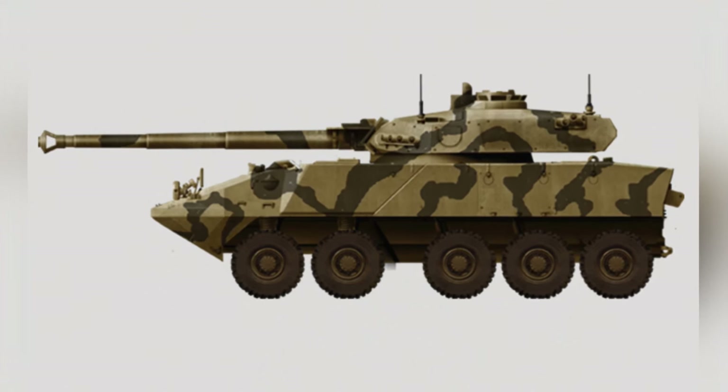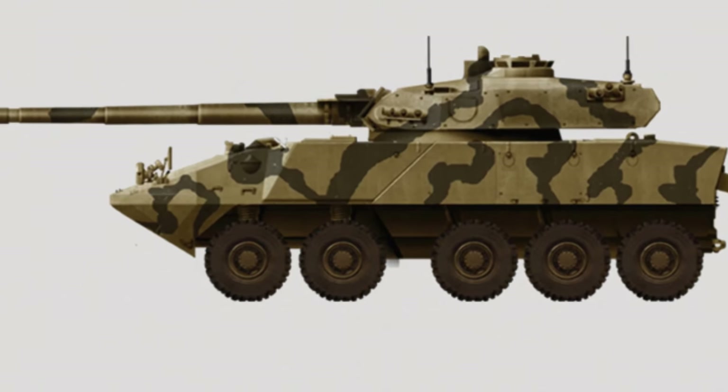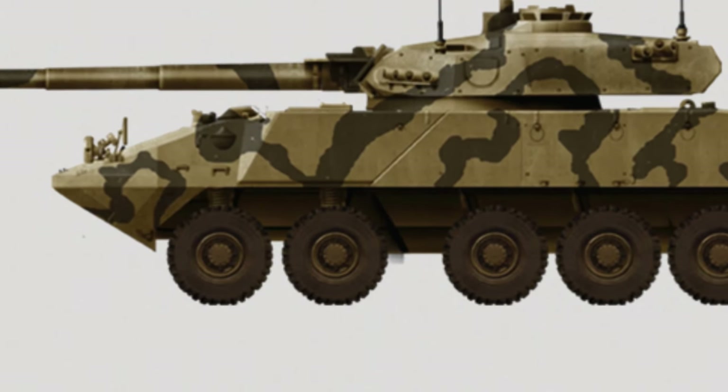Like other weapon series, the Piranha also has various chassis and upper configurations to adapt to different combat needs. Initially, the chassis extensively used a 6x6 and 8x8 structure, which is currently the most widely used chassis structure in the world.